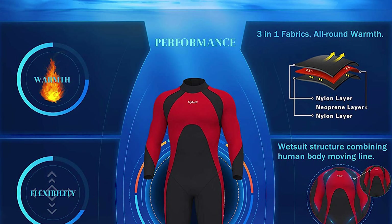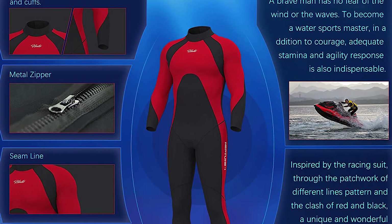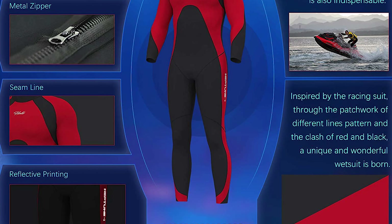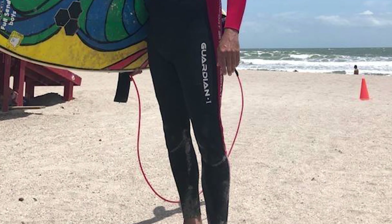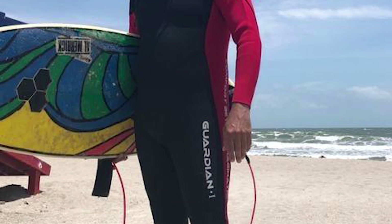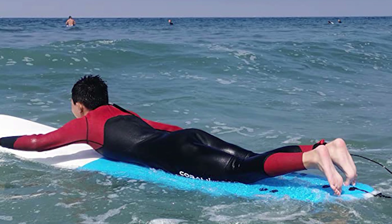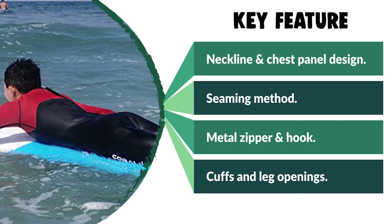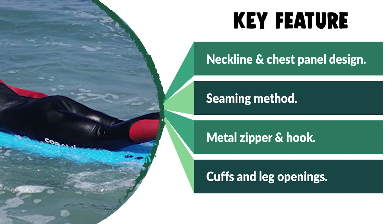The combination of 3mm and 2mm thickness is sufficient to meet basic warmth requirements. It has a fitting neckline design that reduces water flushing into the wetsuit without choking your neck or making it hard to breathe. The wetsuit uses high-quality metal zippers and hook-and-loop fasteners, together with an especially lengthened nylon belt, making it convenient to put on and take off. Tight cuffs and leg openings also reduce water flushing into the wetsuit, with straight-cut edges without overlock processing.